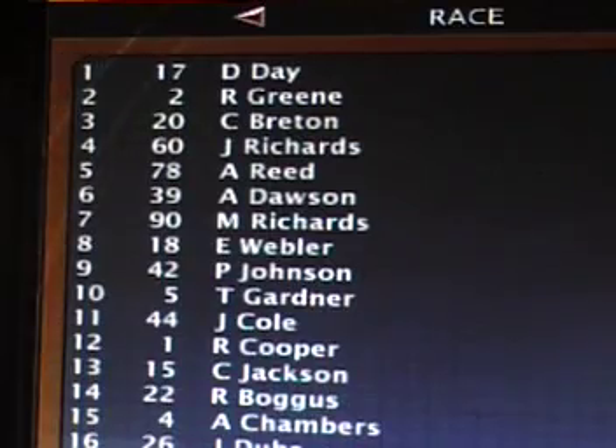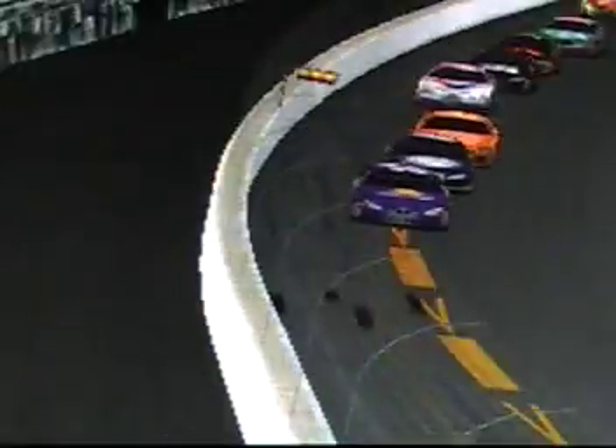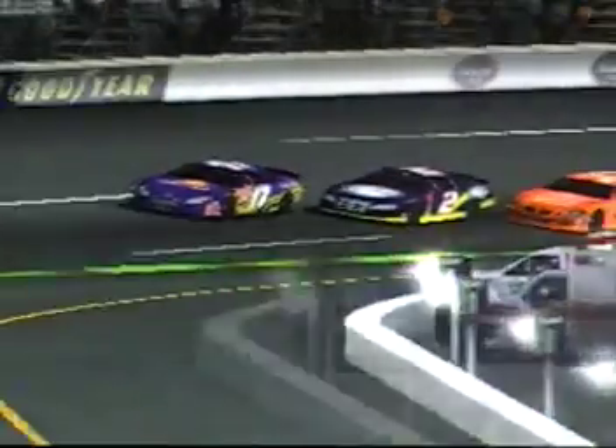We're about to go green flag here. The pace car is going to duck off onto pit road. Hopefully we can get a green flag run. Richmond has been known for a wreck fest, and this whole season has been a wreck fest somewhat. Dalton Day has the lead, gets a good start. Ralph Green trying to take the lead back in the number 2 car. Connor Breton — he wants to win a race here.